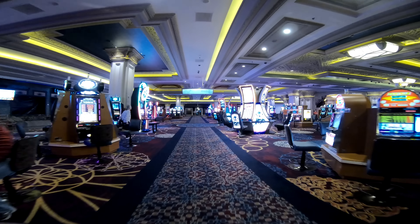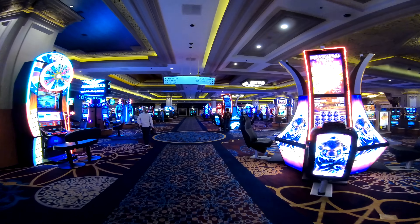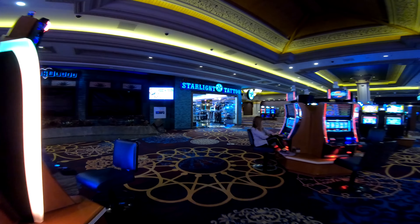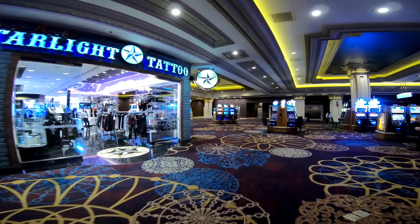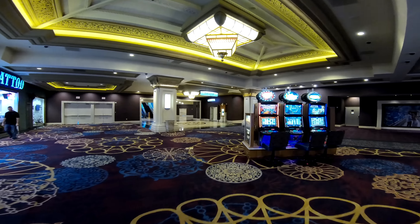There's a big center bar over to the right here. I really like the woodwork they put into the ceiling — it looks really well done. Starlight Tattoo Shop is going to be over to your left-hand side, and that's where your tram station is as well. Remember, the tattoo shop is by the tram — so if you're looking for the tram, just ask for the tattoo shop. Pretty easy to find.